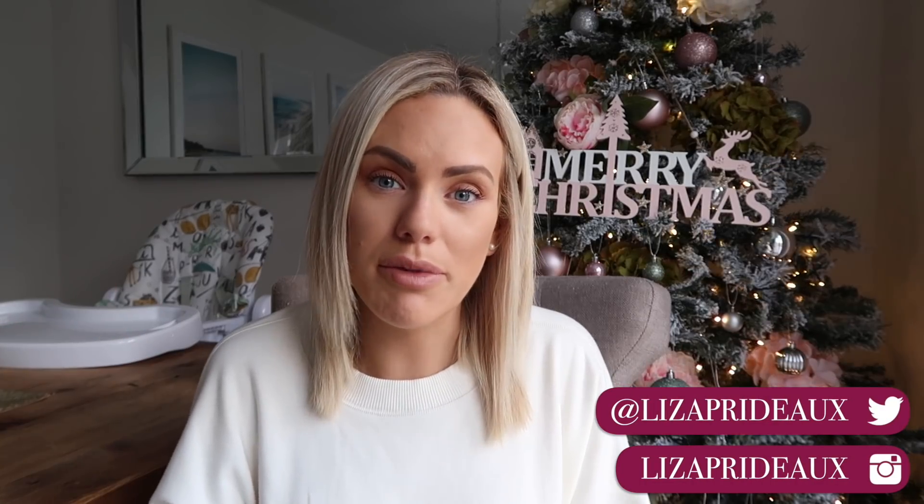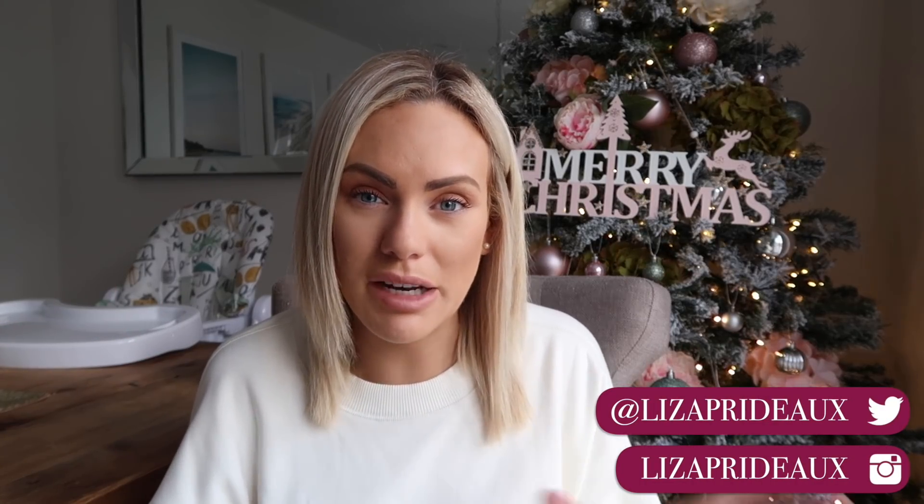Hi everyone, welcome back to my channel. My name is Liza if you're new around here and today we are doing a Christmas decoration haul. I've got my Christmas tree set up behind me and I just thought it would be the perfect little setting to show you what I bought from The Range and Matalan the other day. We've changed our theme this year so I'm very excited to share with you what we got.